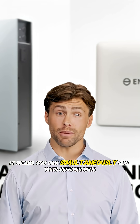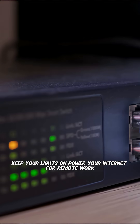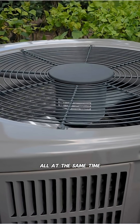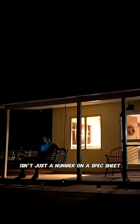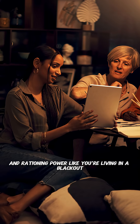It means you can simultaneously run your refrigerator, keep your lights on, power your internet for remote work, watch TV, and yes, keep your central air conditioning running all at the same time. That 11.5 kilowatts of continuous power isn't just a number on a spec sheet. It's the difference between maintaining your normal lifestyle during an outage and rationing power like you're living in a blackout.